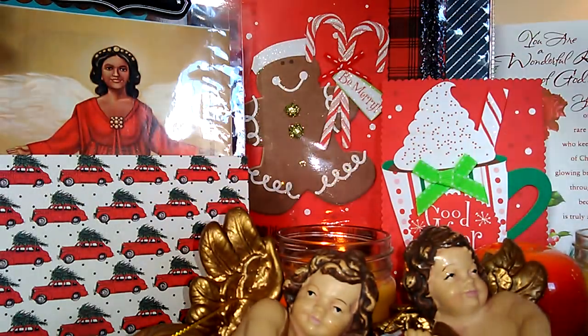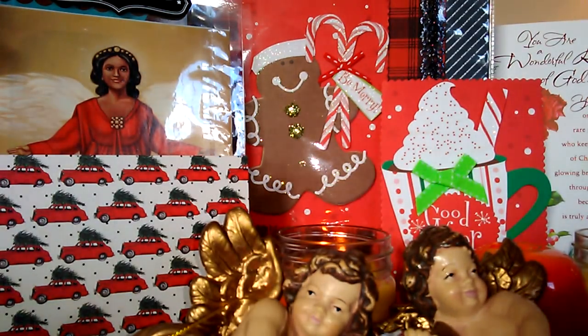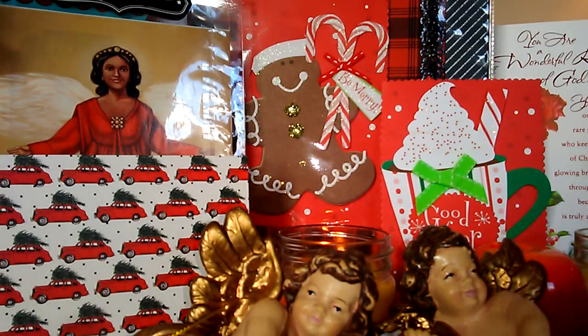Beautiful. So baby dolls, this is my Goodwill haul. I hope that you're having a good day and enjoying this holiday season as I am. I'm almost complete with everything I need to do. Let's go ahead and continue on with the holiday season. I love you, but God loves you so much more. Pretty is as pretty does. Bye-bye.